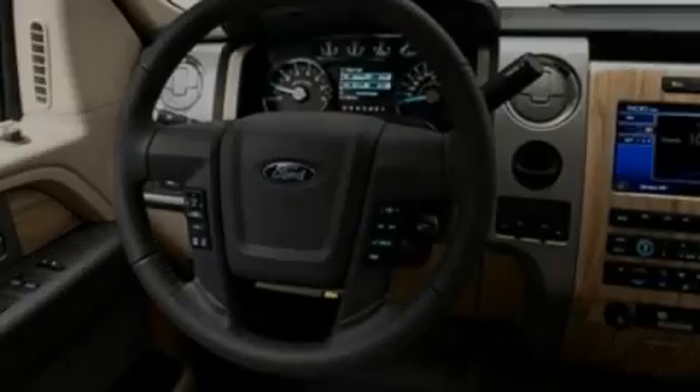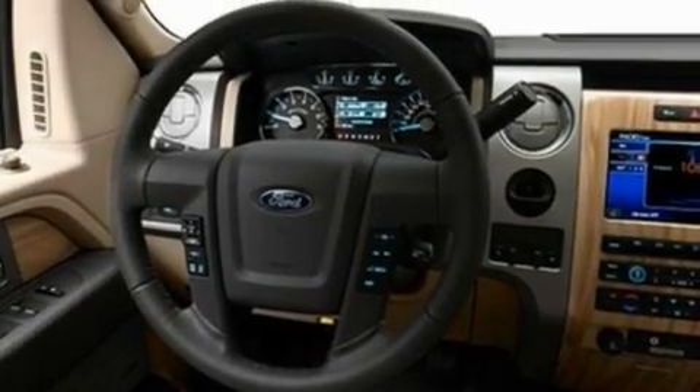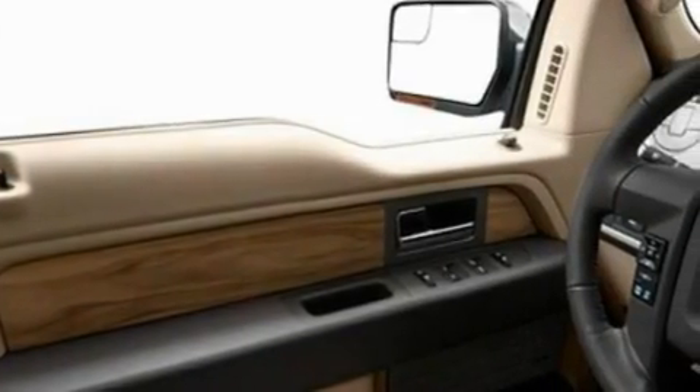Its top features include cruise control, a keyless entry system, a CD player which can read MP3s, aluminum wheels, and fog lamps.